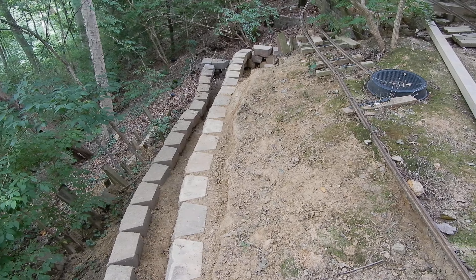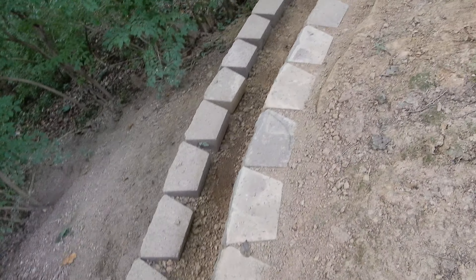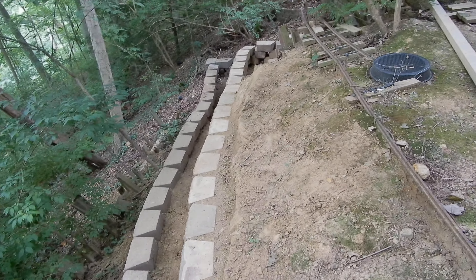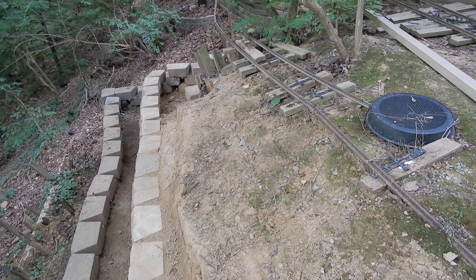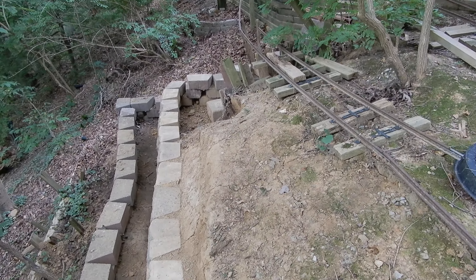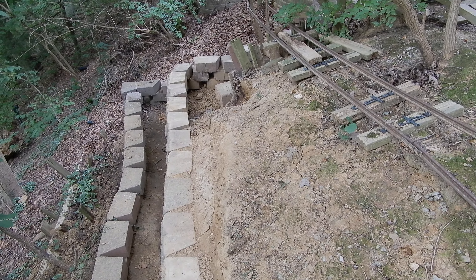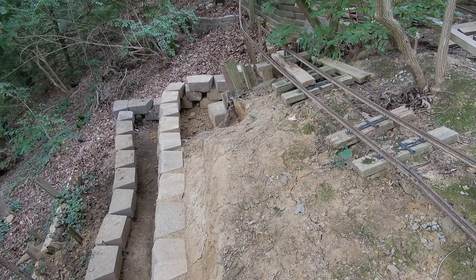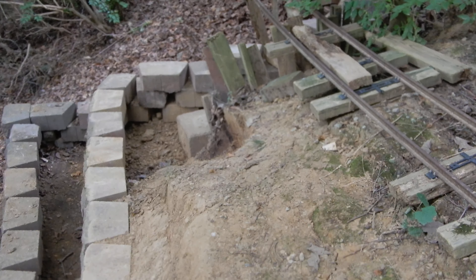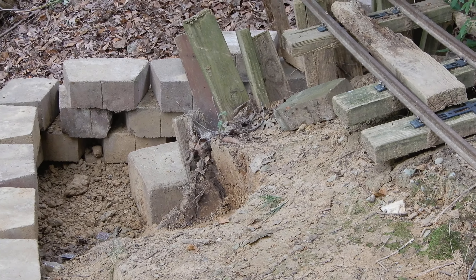Here you see the double wall and the work that has been done. The next step for me is going to be to buy additional blocks and continue to build the wall on the inside up to the track level. And you can see the footer — the side of the footer for the bridge.